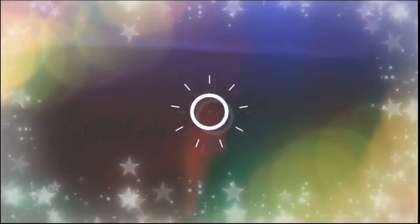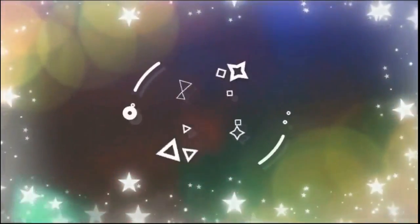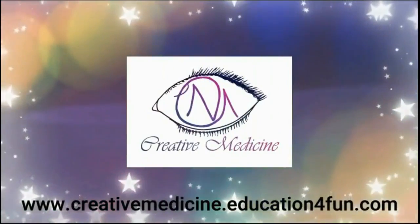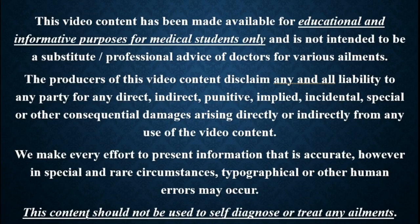Hello friends, welcome to Creative Medicine. In this lecture we will learn about exudative age-related macular degeneration.